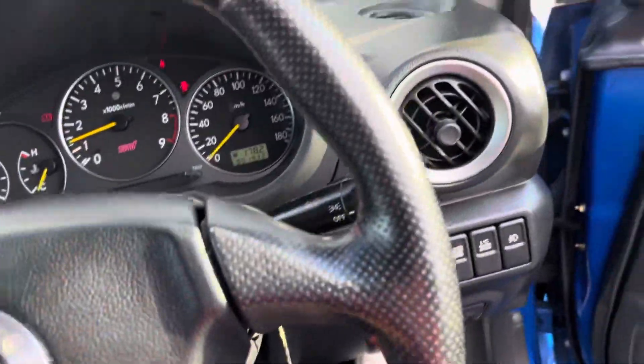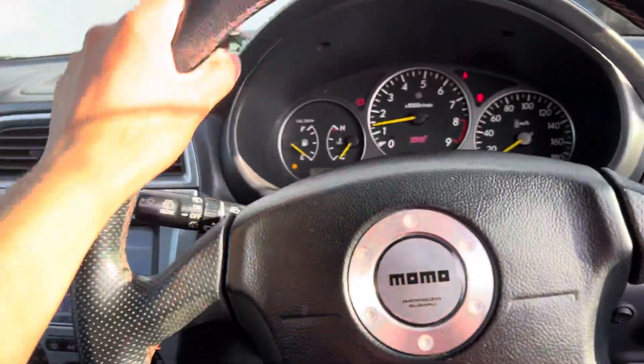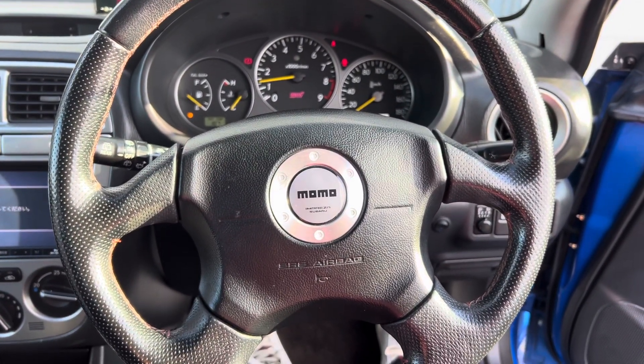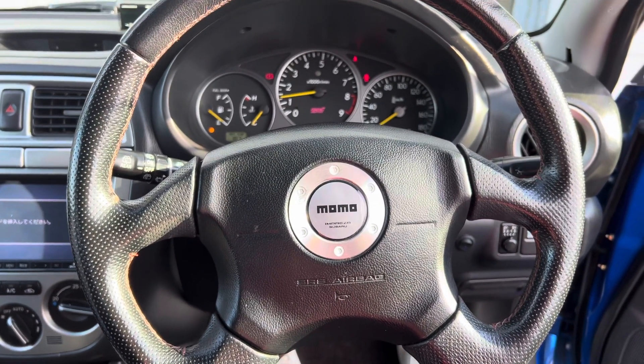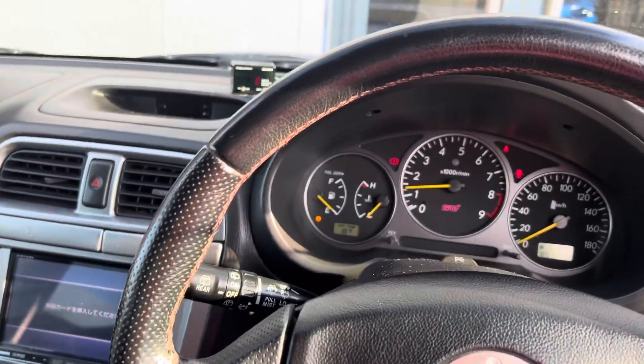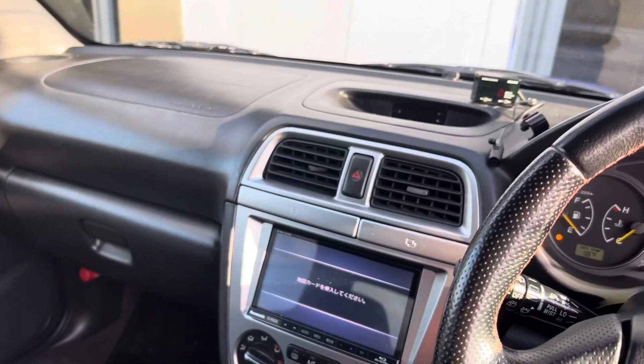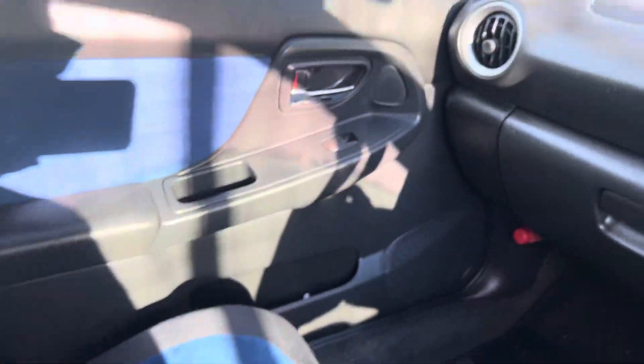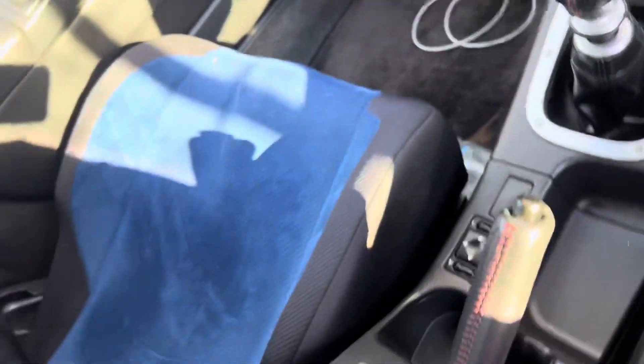Yeah, this is actually pretty sick. If you wanna literally have a look at this Jakub — have a look at this, it's an absolute monstrosity. But yes, it has a proper twin turbo. Like honestly, look at that — absolute sick. Jakub, you gotta see this, you gotta see this.